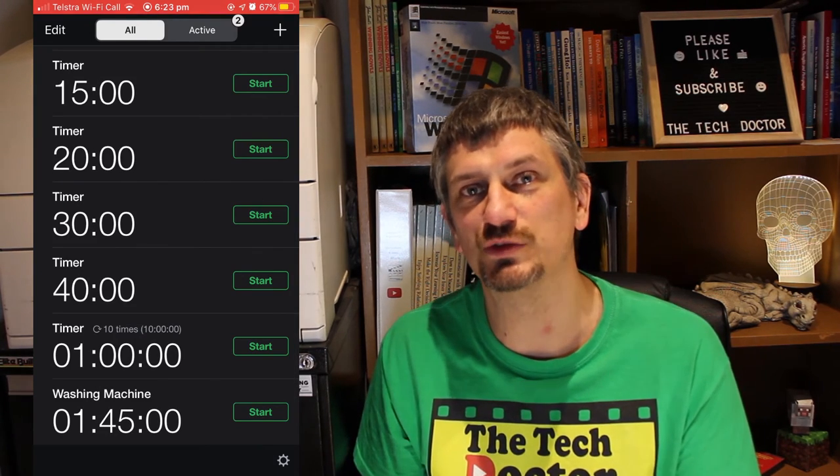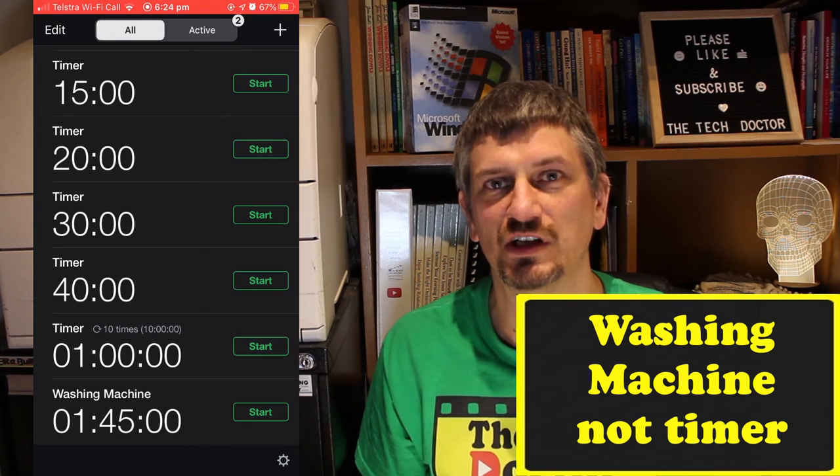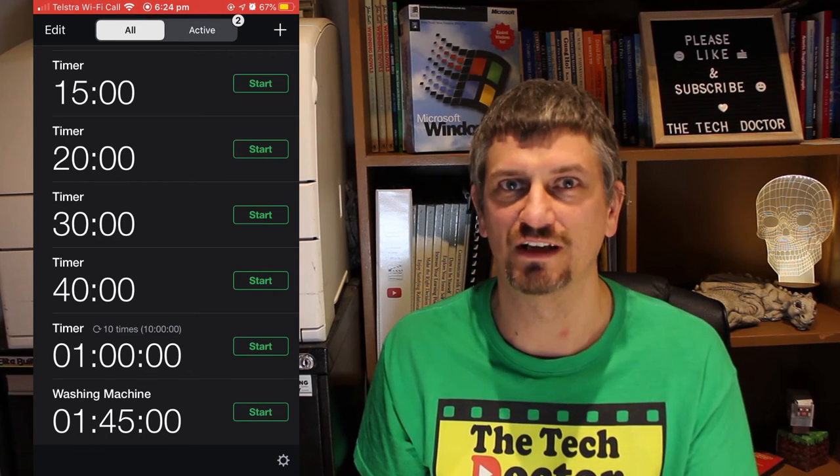I've even got one here for the washing machine. When I start a one hour 45-minute load of washing, I start the timer and it goes off when the washing is done. The timer has a beep itself, but if I'm out in my office the alert will go off and I know it's time to go in and hang out the washing.